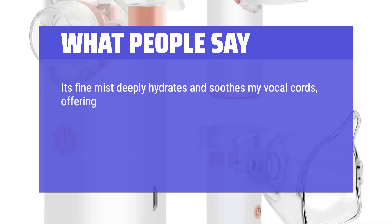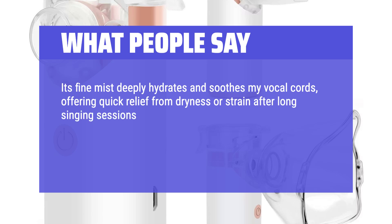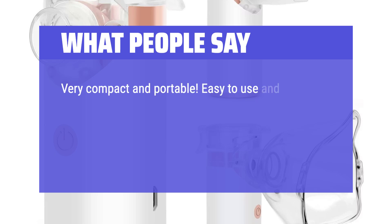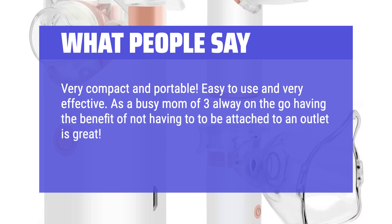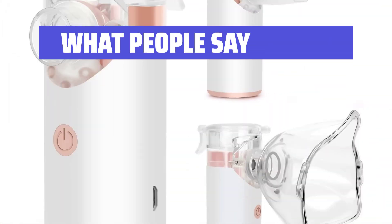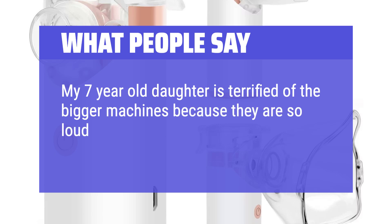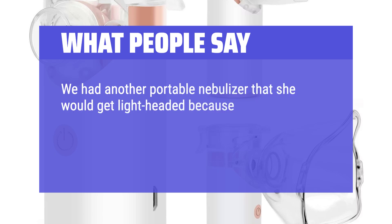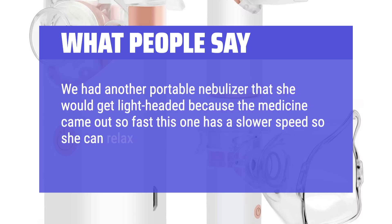What people say: Its fine mist deeply hydrates and soothes my vocal cords, offering quick relief from dryness or strain after long singing sessions. Compact and easy to use, it's perfect for home or on-the-go. The quiet operation is ideal for warm-ups, and its durable design ensures lasting performance. Very compact and portable — easy to use and very effective. As a busy mom of three always on the go, having the benefit of not being attached to an outlet is great. Very quiet and easy to clean, and the battery life also lasts very long. My seven-year-old daughter is terrified of bigger machines because they are so loud — this is silent. It is portable and easy to take anywhere. We had another portable nebulizer where she would get lightheaded because the medicine came out so fast; this one has a slower speed so she can relax and have no issues.